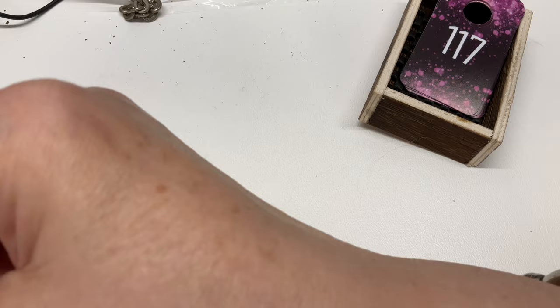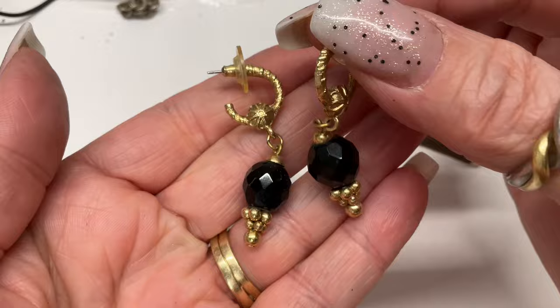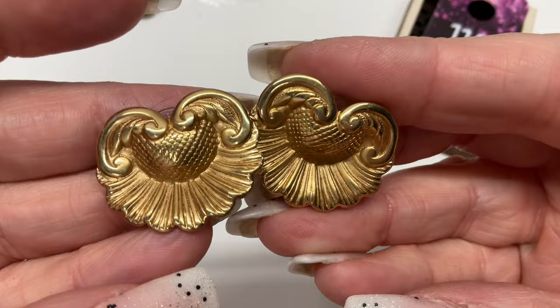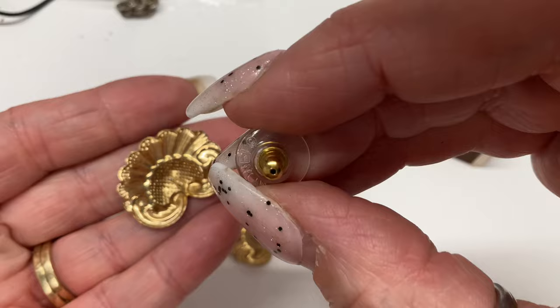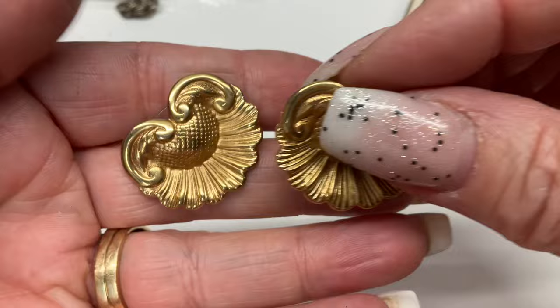We have some gold tone and black acrylic earrings, remind me of Monet but I don't see a signature. Let's go $4. And then these post earrings say Monet on the backing, but I never totally trust that because you could have any backer on there. No mark on the actual earring. Let's do $4 on those too.